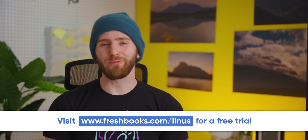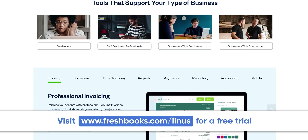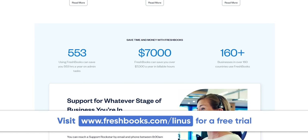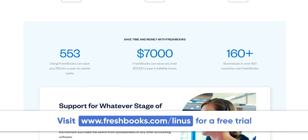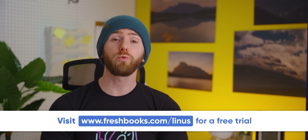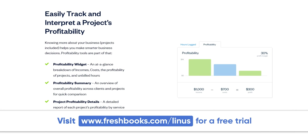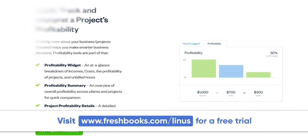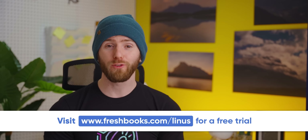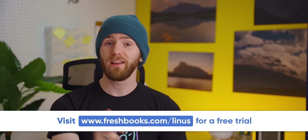Thanks to FreshBooks for sponsoring this video. You're probably not an accountant, which is why you're going to love this software. It's built for freelancers and small business owners who don't have time to waste on invoicing, accounting, and payment processing. FreshBooks users can save up to 11 hours a week by streamlining and automating admin tasks like time tracking, following up on invoices, and expense tracking — with features like their new digital bills and receipt scanner. Over 24 million people have used FreshBooks. 94% of users say it is super easy to get set up. Try FreshBooks for free for 30 days, no credit card required, at freshbooks.com/Linus.